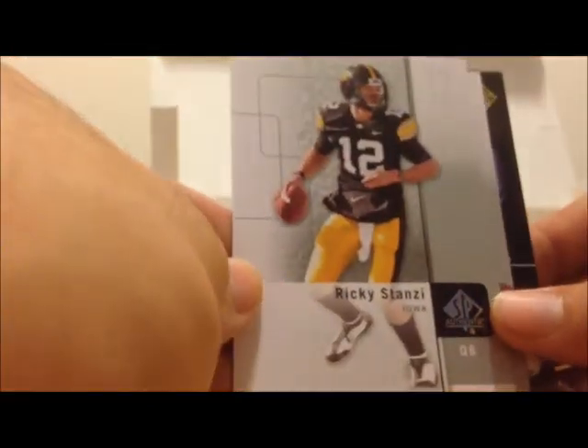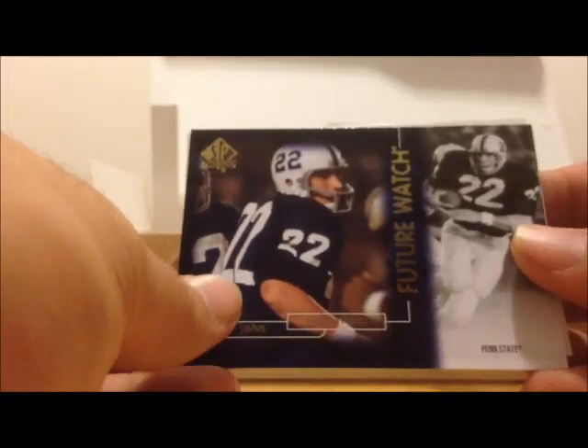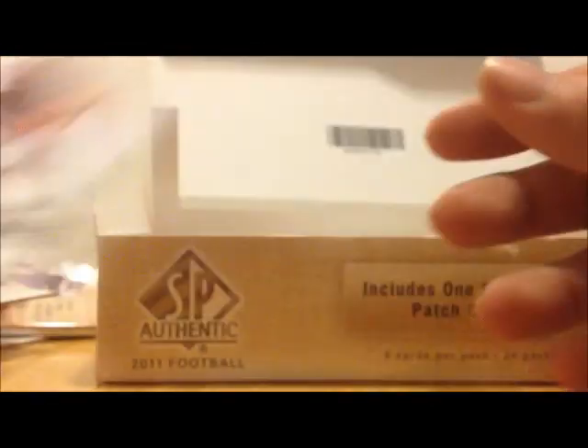Ricky Stancy, Dwayne Harris, Future Watch John Capiletti, Mason Foster, Aaron Williams.